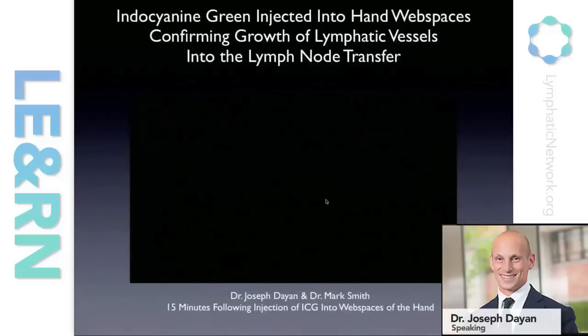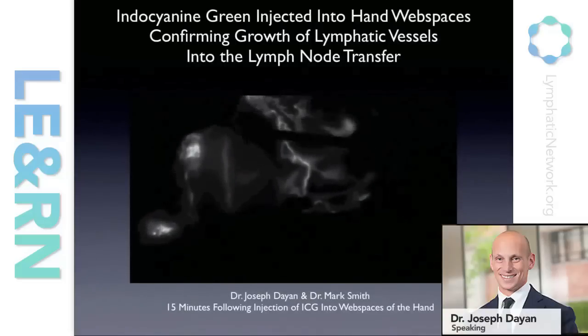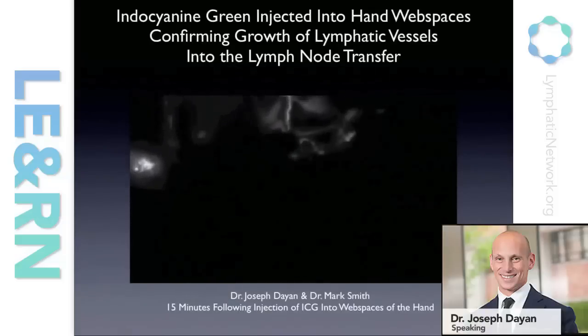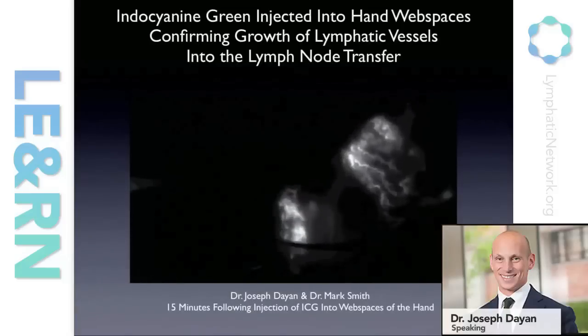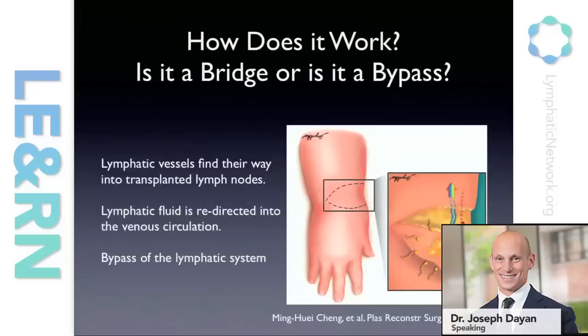In our own patients, using the SPY, we're actually able to see a lymphatic vessel that found its way into transplanted lymph nodes — confirming that lymphatics are actually growing into these transferred lymph nodes. But there are two theories: is this a bridge or is it a bypass? If somebody's lymph nodes are removed from the axilla, there's a gap — and when we put new lymph nodes in there, is this just bridging the gap and restoring continuity of the lymphatic system? Or is it working as a shunt — sucking fluid and dumping it into the veins, bypassing the whole lymphatic blockage? We've seen evidence for both.